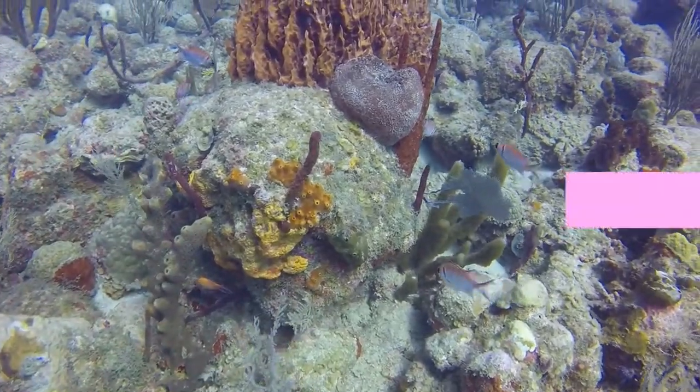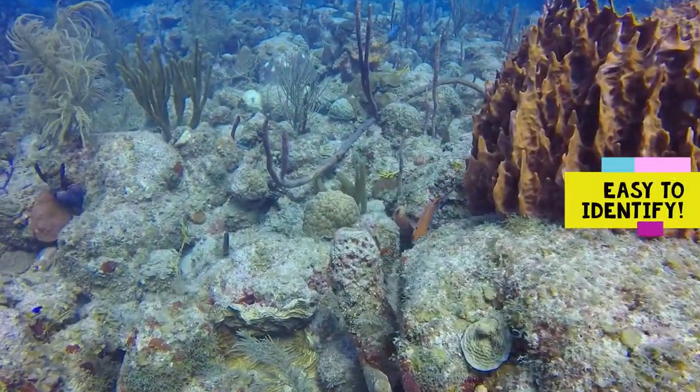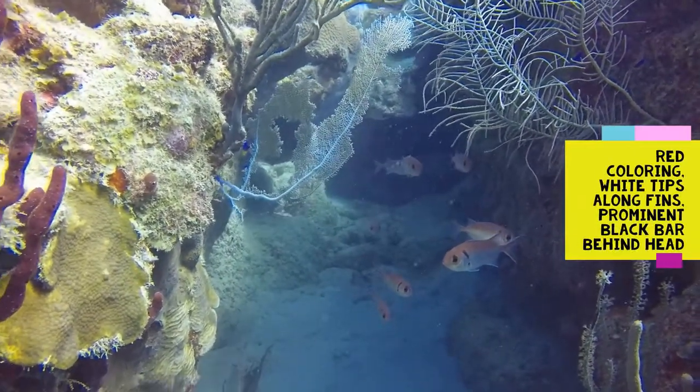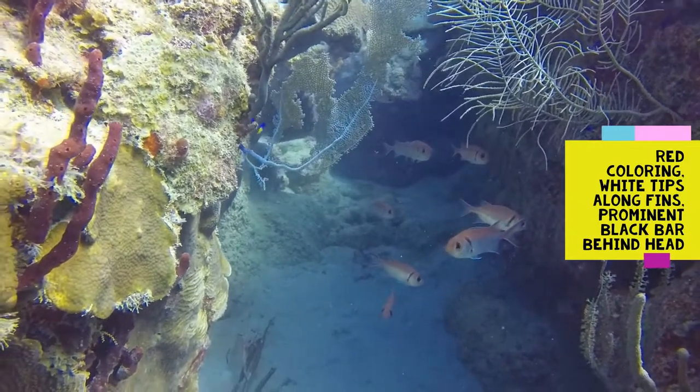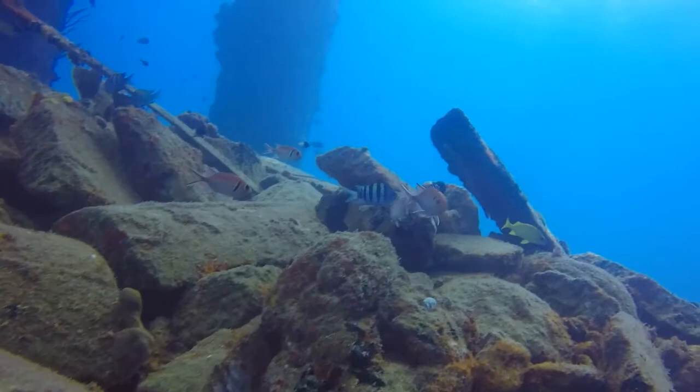Black Bar Soldierfish are super easy to identify when you're in the water, because not only are they a vibrant red color with white tips along the fins, but they also have a very distinctive black bar behind their head that you can spot from a good distance away.